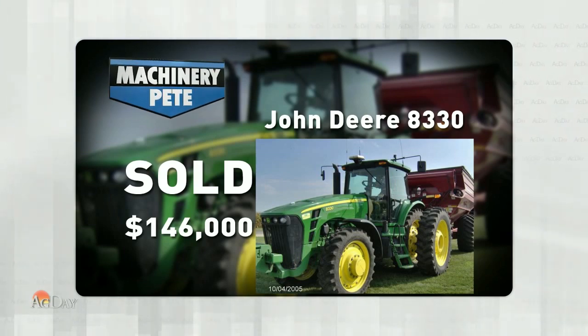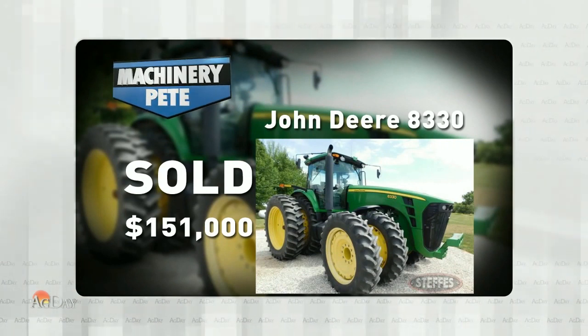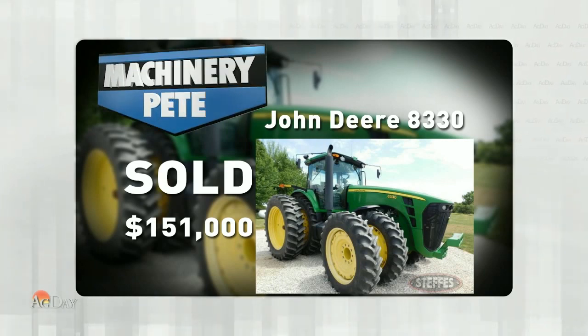In fact, the only higher one was this one, which was just two months ago — December 3rd — an online farm auction in central Iowa. Our friends at the Steffes Group sold this one. It was an '09 model, 1,687 hours on it, and it went for $151,000.